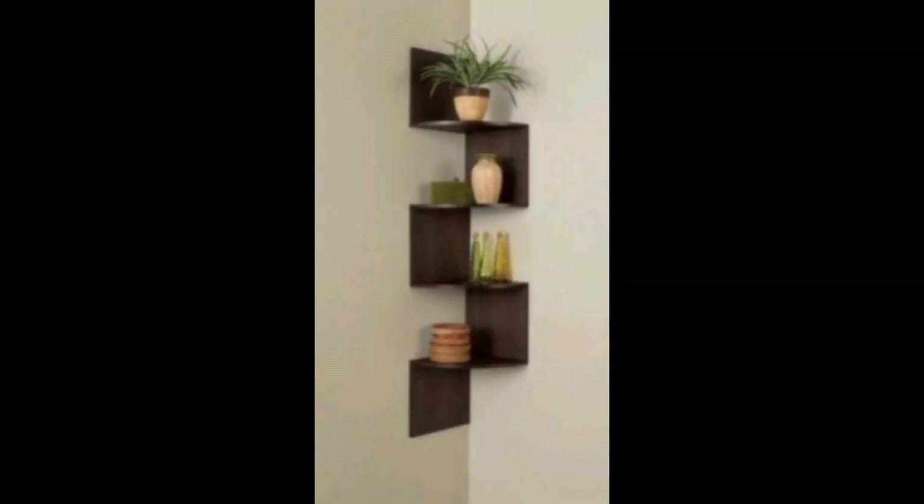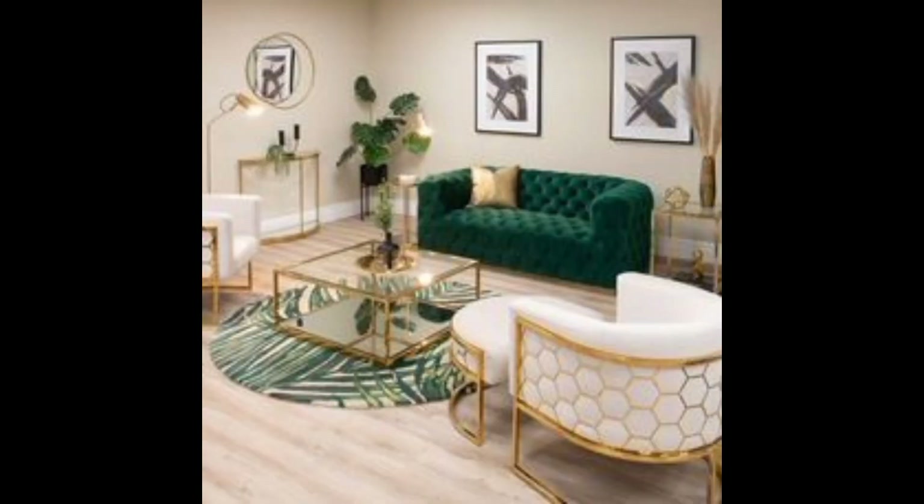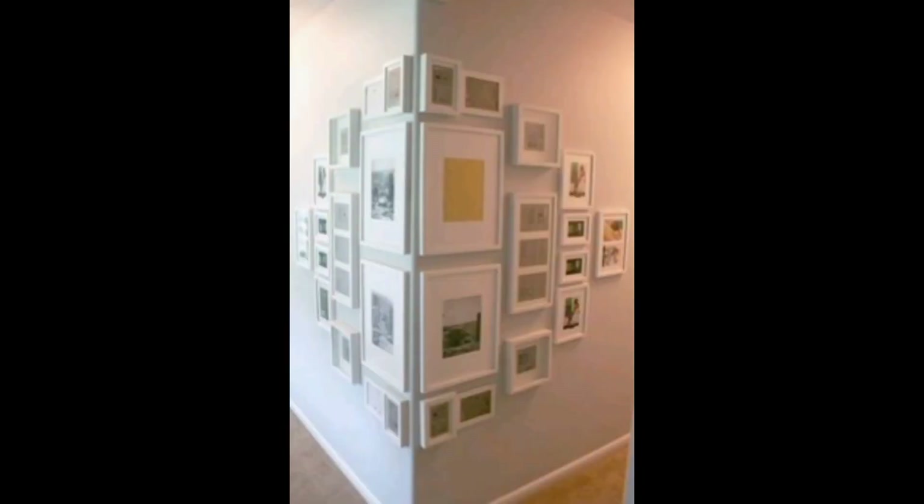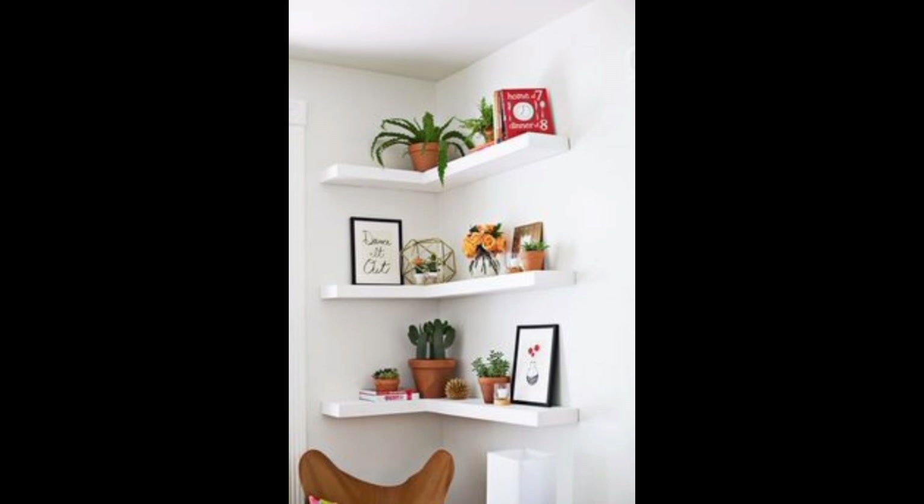Mirrored mosaic art pieces for a glamorous focal point. Chalkboard or dry-erase paint for an ever-changing creative canvas. A hanging garden with vertical planters and trailing vines. A gallery wall featuring mix-and-match frames and artwork sizes.